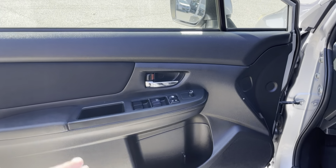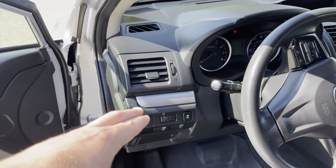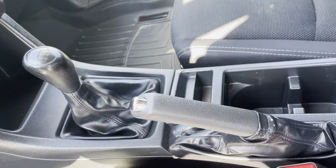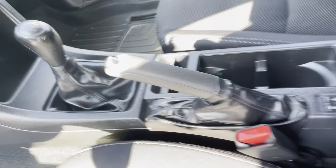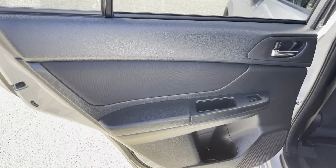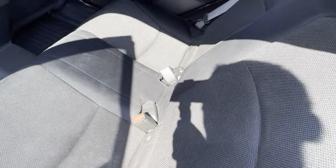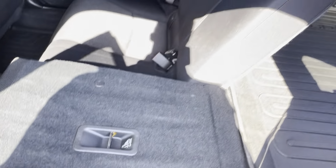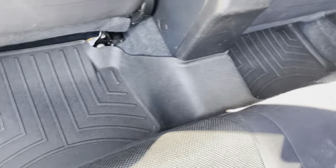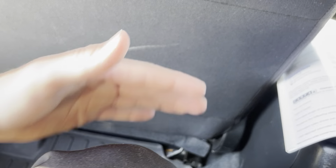Nice black interior with some chrome trim on the handle. Black fabric seats in great condition. It is a manual — very fun to drive. Seats do fold down, 60-40 split. Also has the all-weather floor mats, which is great for that Vermont weather. Plenty of space in the rear.